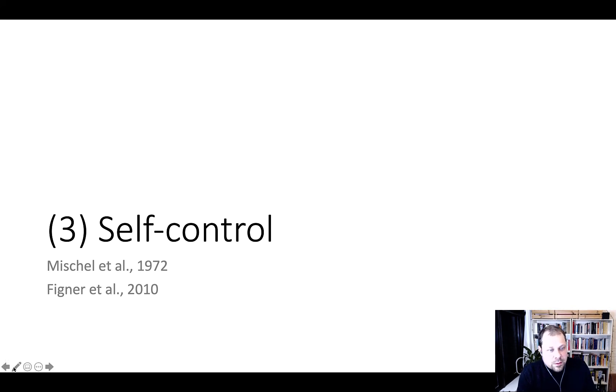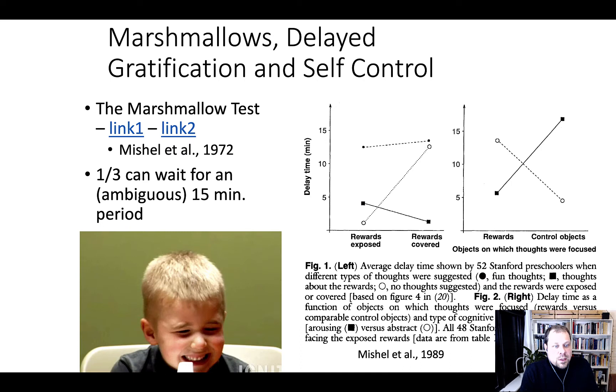Let's get started and talk about the Michel study, which has come to be known as the marshmallow test. The idea is that you give children a sweet they like — a marshmallow — and ask them to wait until the experimenter comes back. If they can wait without eating it, they get a second marshmallow. This is basically testing how children are able to engage self-control and delay gratification.